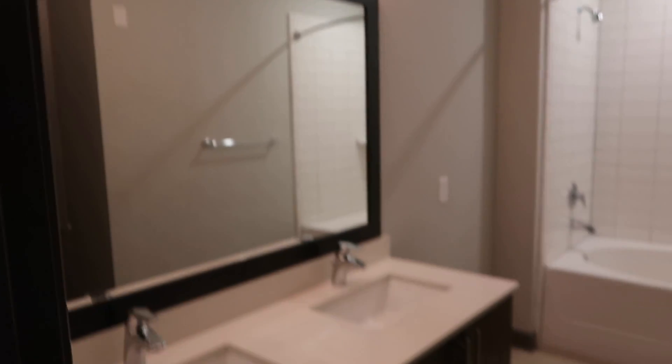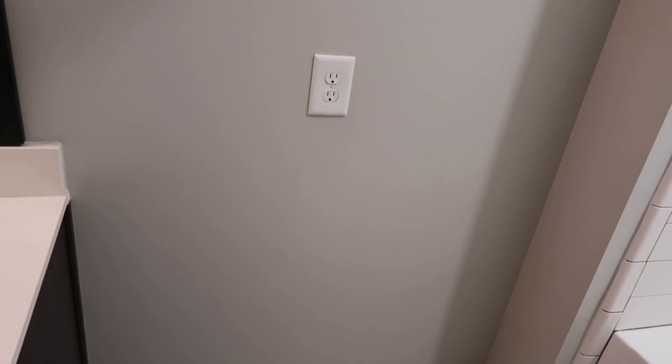Don't mind the mess because I'm still moving in, but this is my bathroom. I don't know what this spot is right here — it looks like where a refrigerator goes. I know a refrigerator doesn't go in a bathroom but that's what it looks like to me. And then the toilet is behind here.